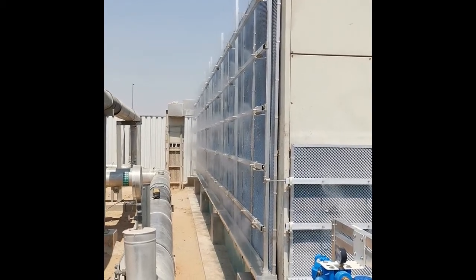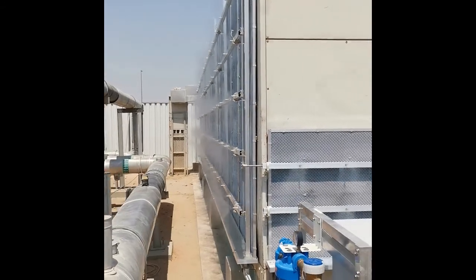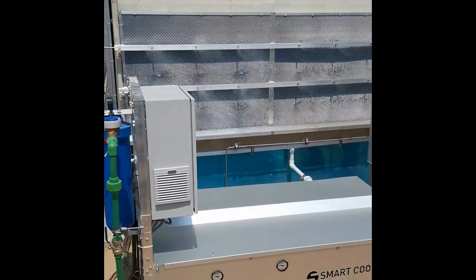Greetings from the world's leading district cooling company's M-Power site in Dubai, with McWay chillers fully equipped with the smart cooling adiabatic pre-cooling technology.